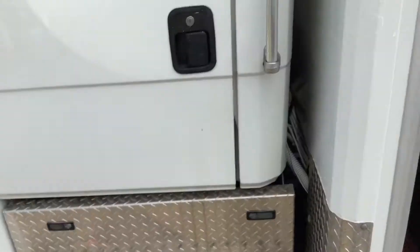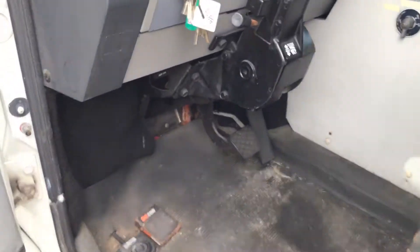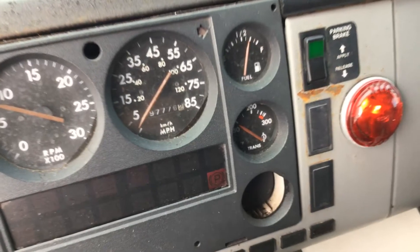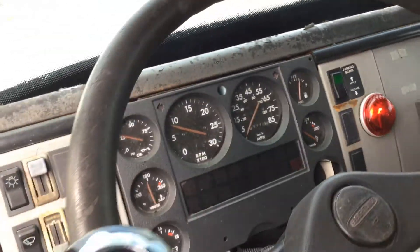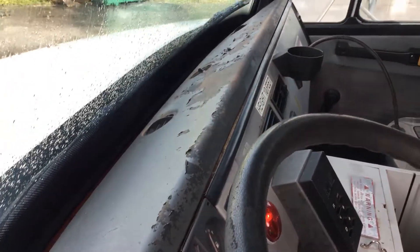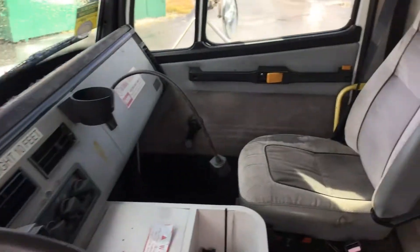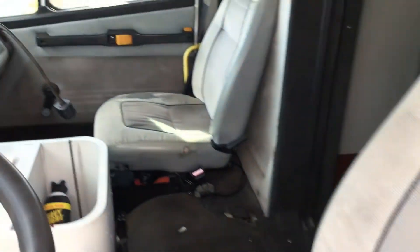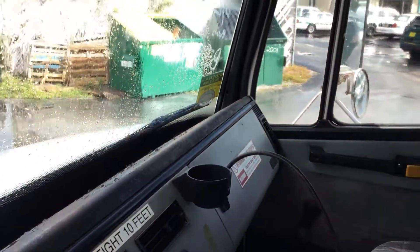AC is ice cold inside, both in the cab and in the rear. 97,000 miles. The dashboard is peeling but it's not cracked. The seats show wear and the driver's seat is torn. But overall, the cab does look like it's in good condition.